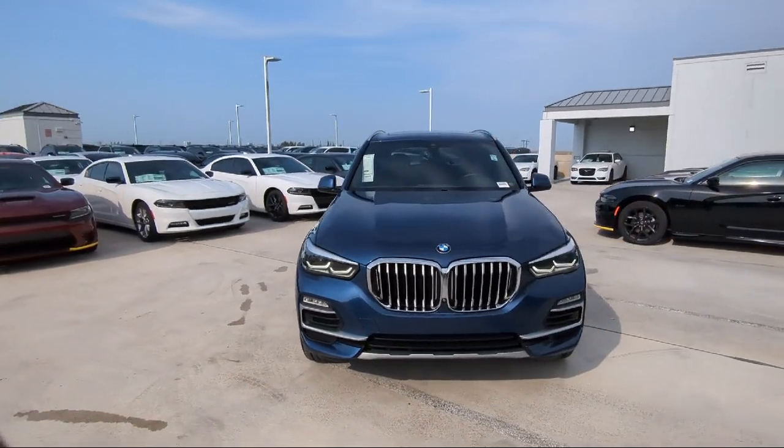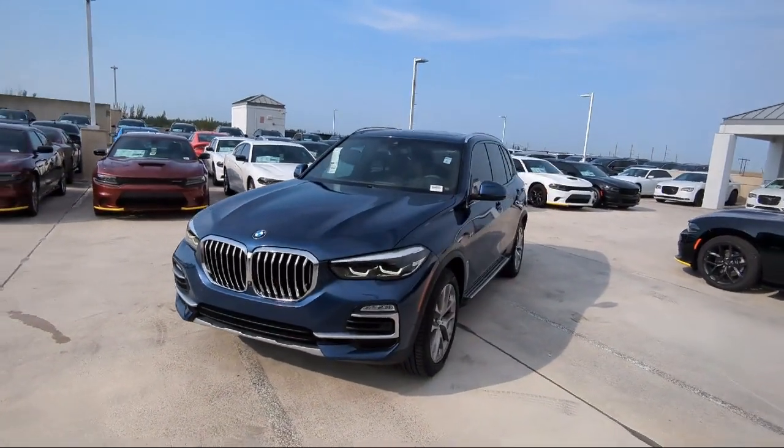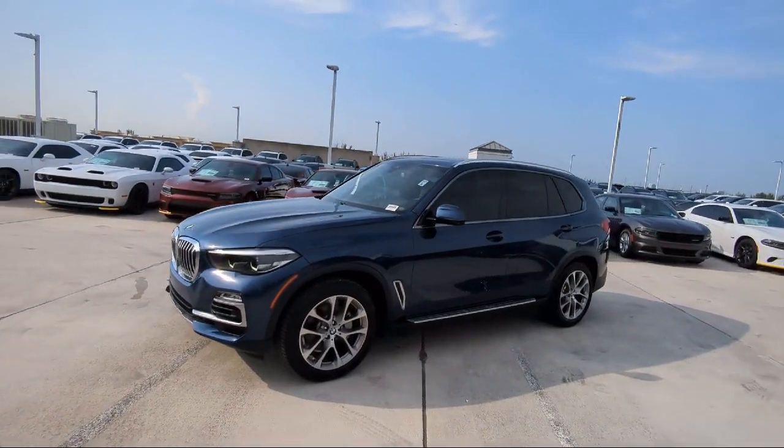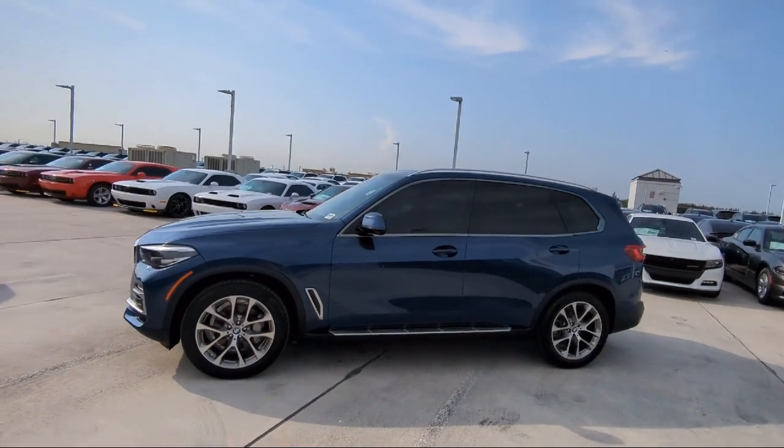Our friendly, multilingual staff will help you drive home today in a car or truck that is just right for you. So give us a call or stop by Rego Chrysler Dodge Jeep Ram today. We'll see you next time. Thank you.